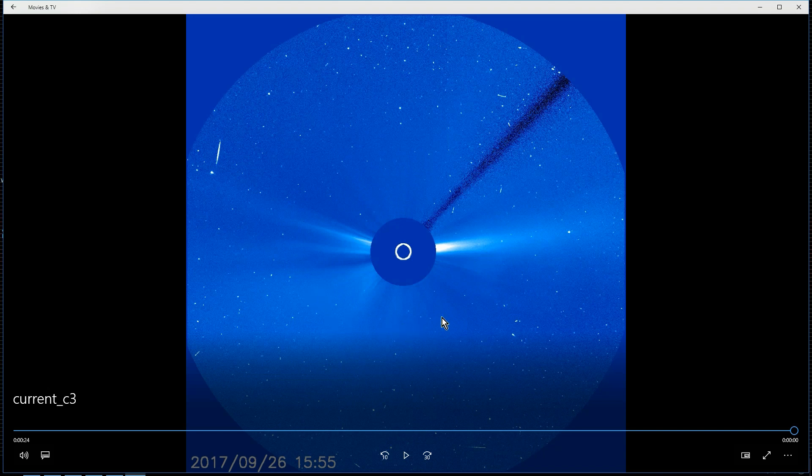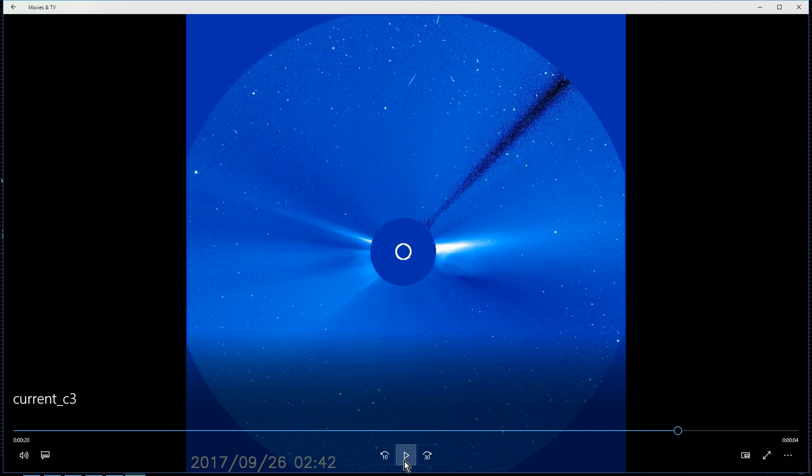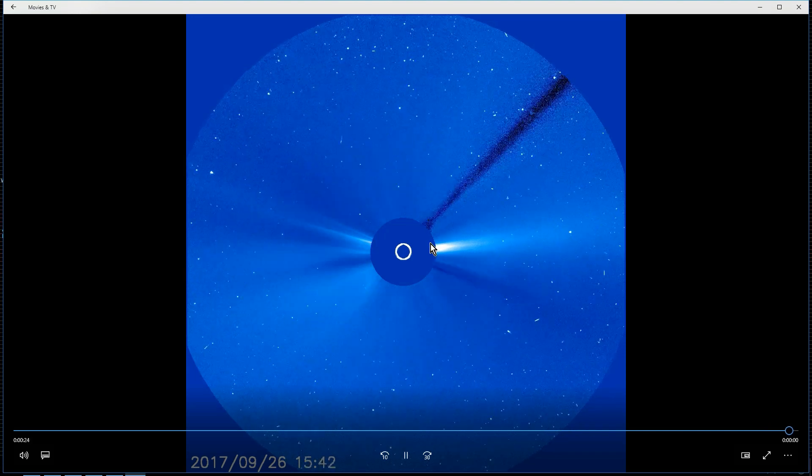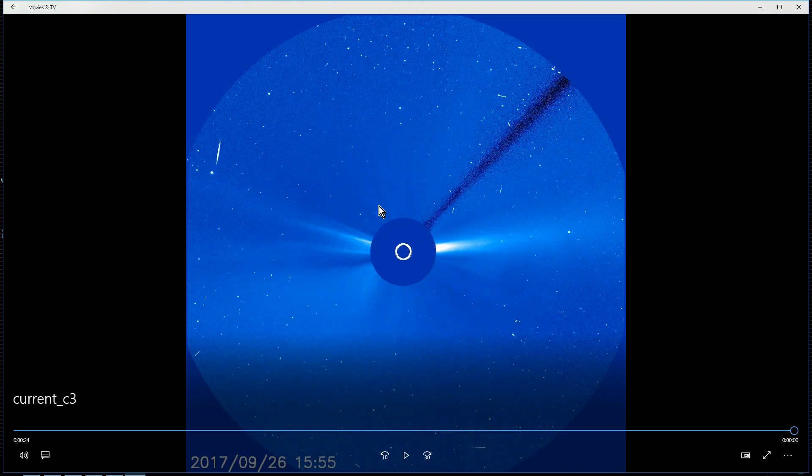But the thing is with these comets, especially the smaller ones — Comet Ison being a good example, even though that was a bigger comet — a lot of people expected it to go around the sun and exit out the other side and continue its orbit. But according to the information, it actually broke up and was destroyed by the sun; it may have even hit the sun. Sometimes these do hit the sun and they can cause CMEs, those coronal mass ejections we see. It depends on the impact, but this one doesn't look to be big enough to cause anything like that.